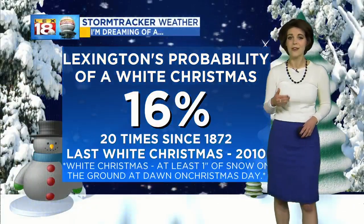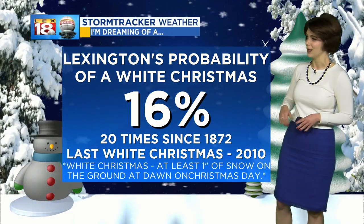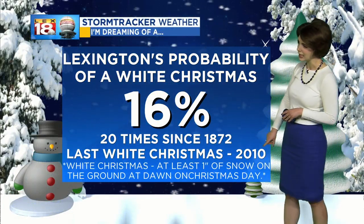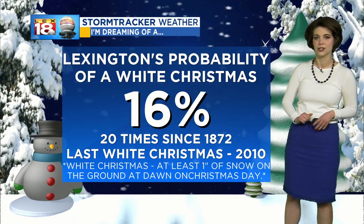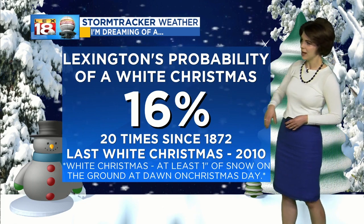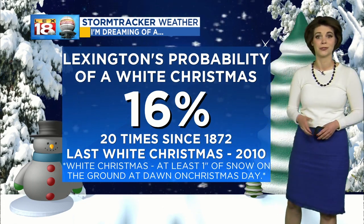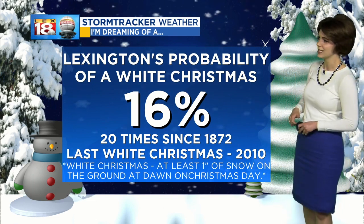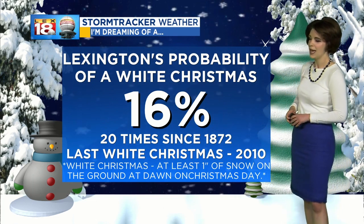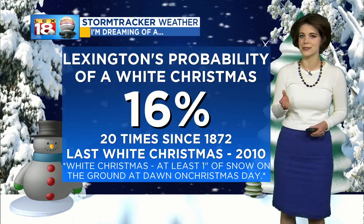Instead of tracking a white Christmas, we're tracking a wet Christmas, and our white Christmas chances here in Lexington aren't all that great — about a 16% chance of seeing at least an inch of snow on the ground at dawn on Christmas Day. That's the exact definition of a white Christmas, and it has only happened 20 times since 1872 when weather records started being kept here in Lexington. The last white Christmas was back in 2010, and last year we only saw a trace of snow on Christmas Day — not looking likely unfortunately this year.